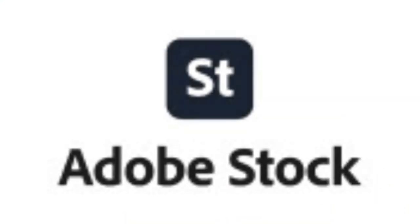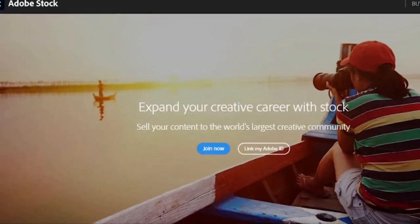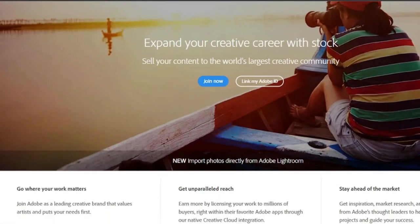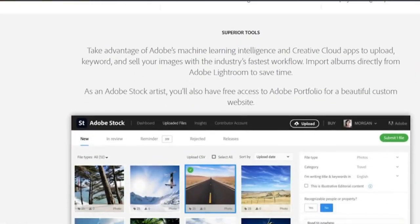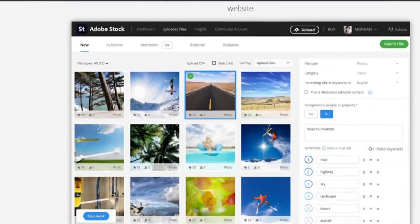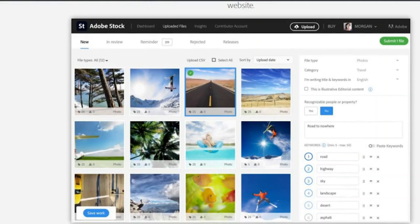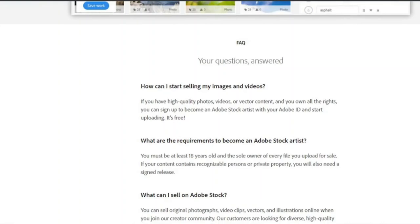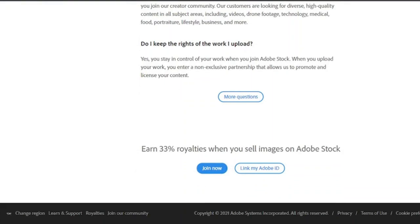8. Adobe Stock. One of the finest ways to sell your images is through Adobe Stock. Lightroom Classic, Bridge, Premiere Pro, and the mobile app Photoshop Mix all allow you to import photographs, videos, vectors, and graphics directly. You agree to a non-exclusive deal with Adobe, meaning the photographs you take are your own and you can sell them elsewhere. Adobe can help you convert your interest into a profitable business, whether it's capturing the latest cuisine or filming underwater.